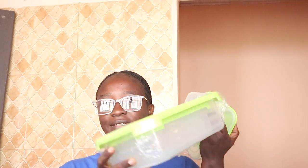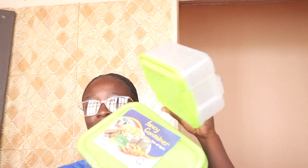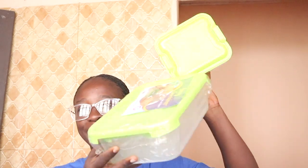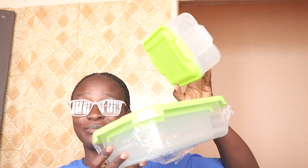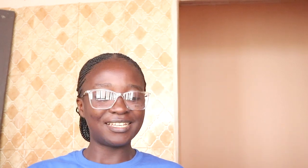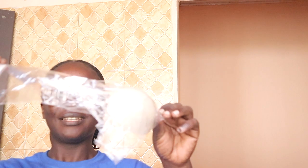I also got this container — and this one is different from the other, both are different so they can match each other. And next is this huge ladle — like a very huge ladle.